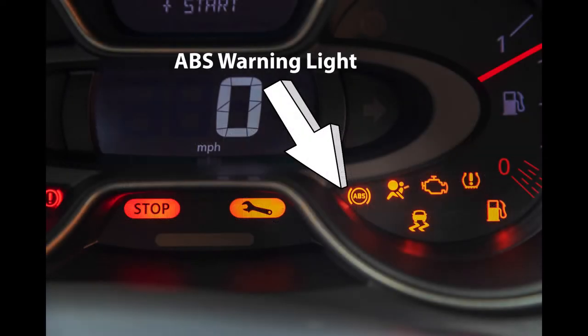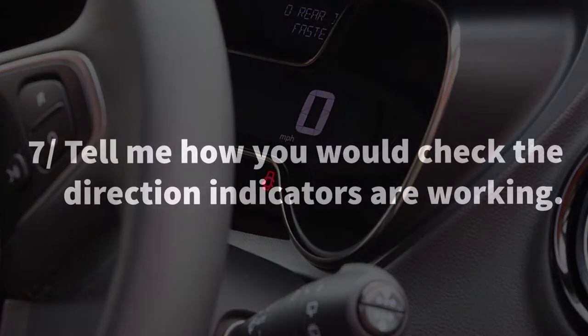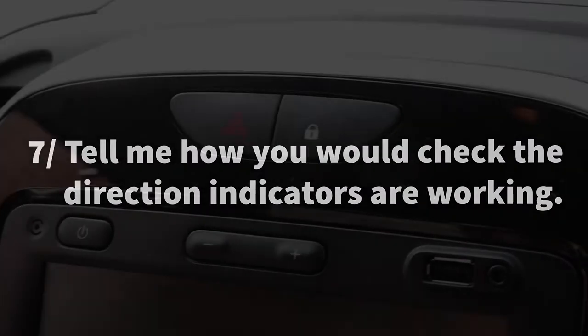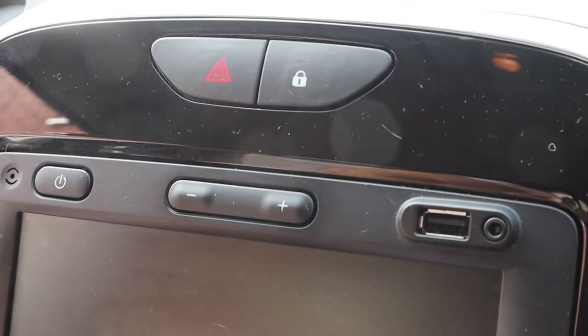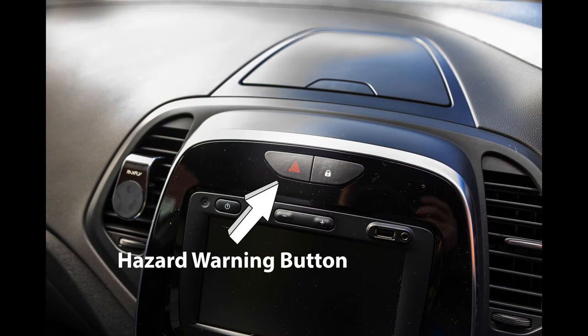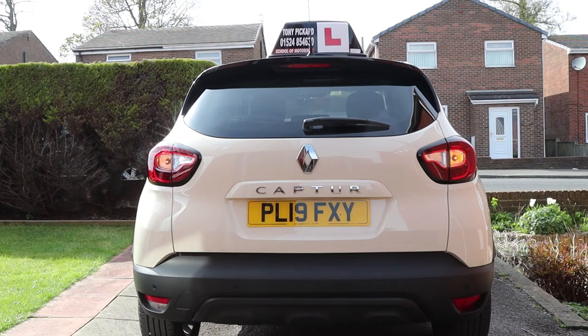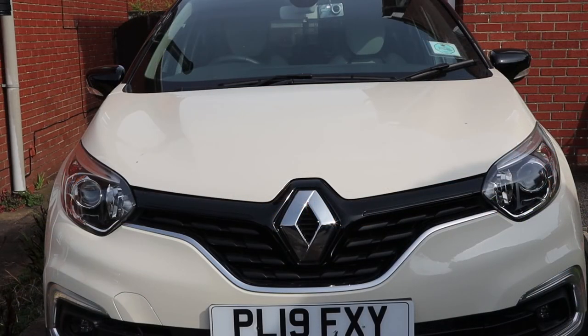Question six: tell me how you would know if you had a problem with your anti-locking braking system, better known as the ABS. If there was an issue with the ABS, a warning light on the dash would come on and stay on. Question seven: tell me how you would check the direction indicators are working. The easiest way is to press the hazard warning switch situated at the top of the dash in the centre, identified by the red triangle emblem. Then walk around the car and check all the indicators are working correctly, not forgetting to check the door mirror lights if fitted.